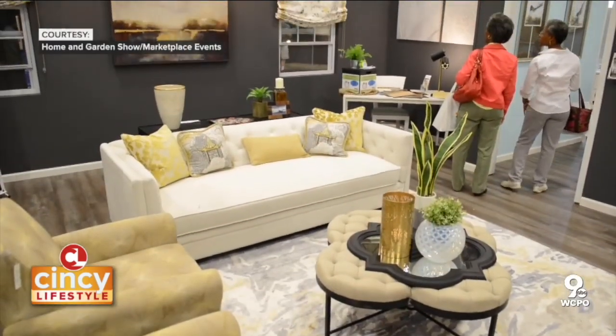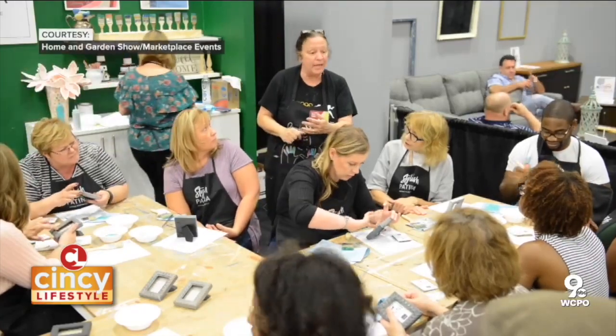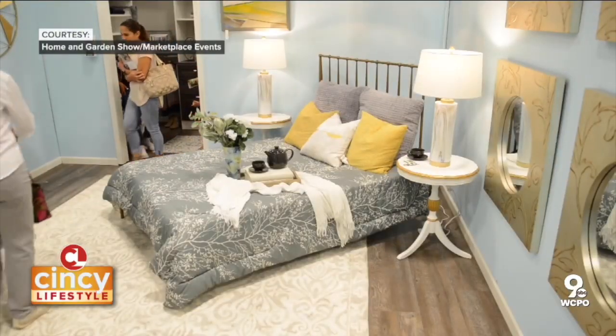If somebody's never been to the Home and Garden Show, what can they expect at the Duke Energy Center? It's really been converted — all kinds of stuff in there. You can find windows, doors, roofing, gutters, all those things for normal home maintenance. Then you get into the garden areas, and with Karen you get into interior design, giving you opportunities to look at new materials for outdoor spaces and neat structures. There's some crafting that happens as well.